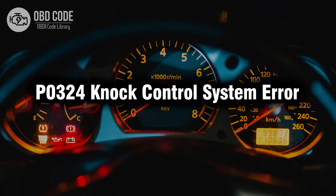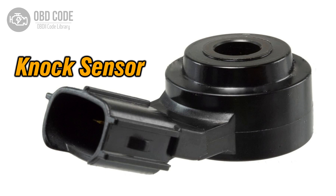Welcome. In this video we will talk about code P0324, its symptoms, causes and possible solutions. The P0324 trouble code is associated with knock control system error, indicating an error in the system responsible for detecting engine knock.